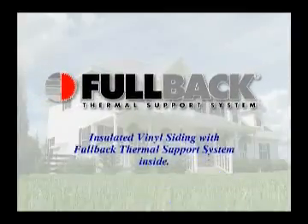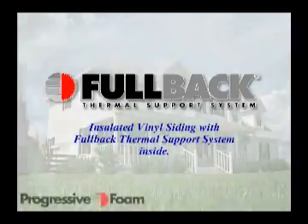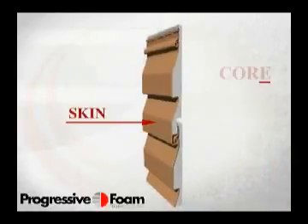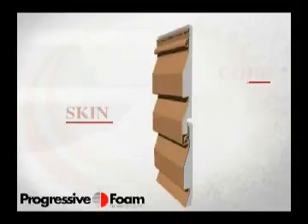Today, that something is insulated siding with the Fullback Thermal Support System inside. Vinyl siding with Fullback inside represents a dramatic breakthrough in the skin and core technology that has made insulated siding one of the greatest advancements in vinyl siding's history.